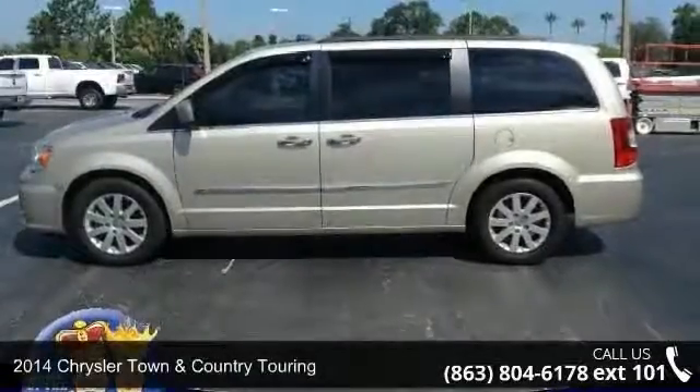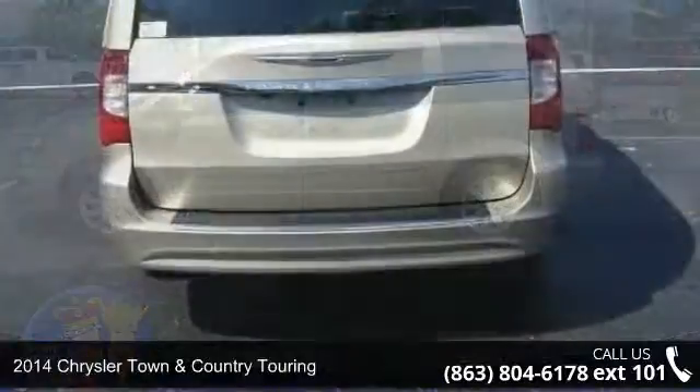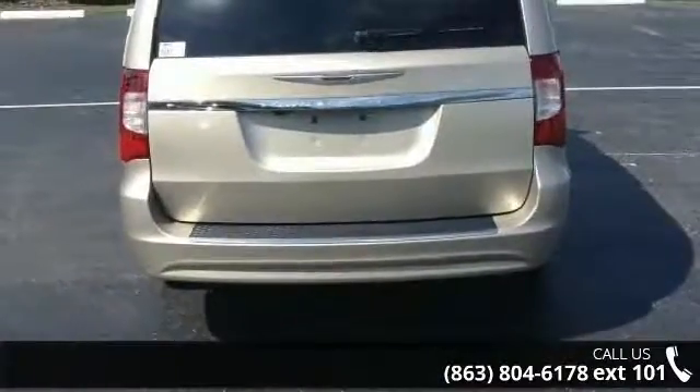Presenting the 2014 Chrysler Town & Country Touring. If you are looking for a first-rate auto, this one could be yours today.